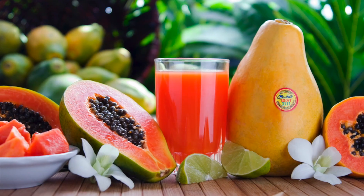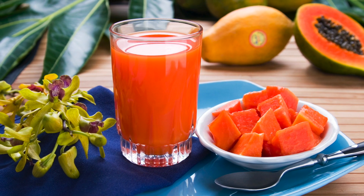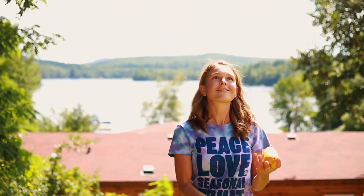Our papaya is a world superfood. It contains a rich source of nutrients, antioxidants, vitamins, and enzymes that hold powerful health benefits for the human body. It's a great source of fiber, protein, vitamin C, A, B9, and potassium.